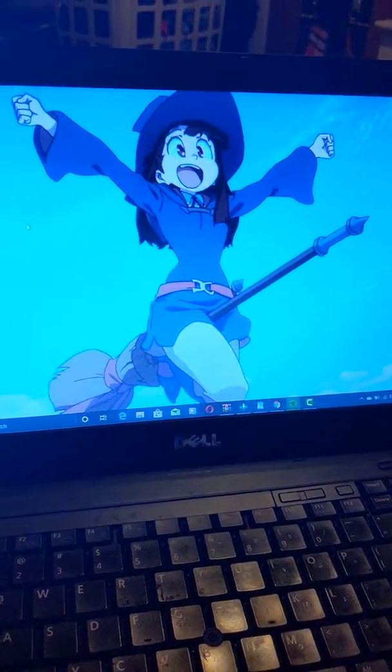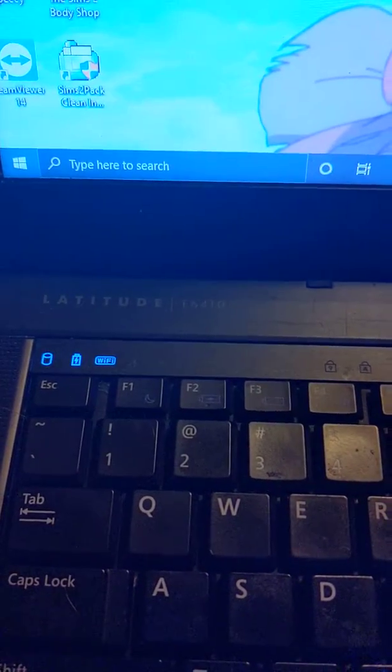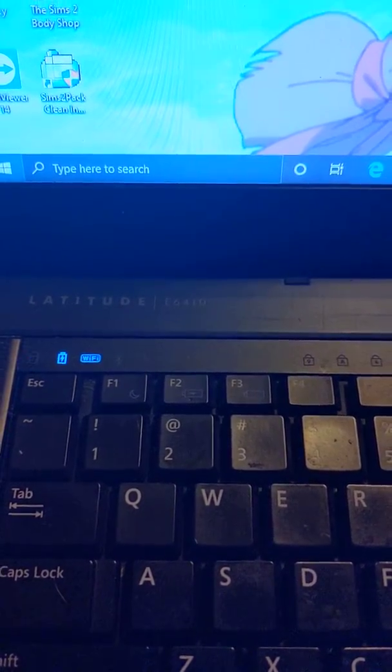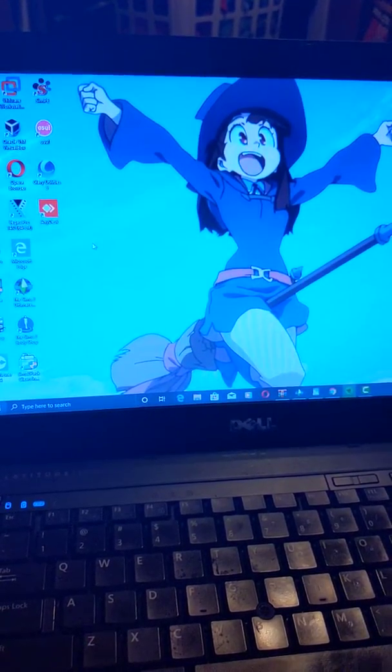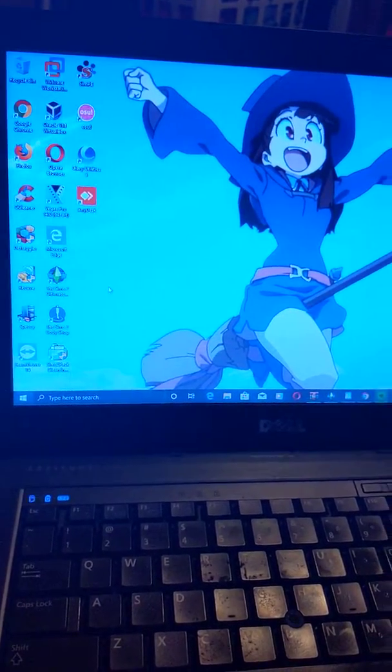So right now I'm going to be using this as my temporary laptop. It's a Dell Latitude E6410, running Windows 10 Pro version 1903, or 19H1.